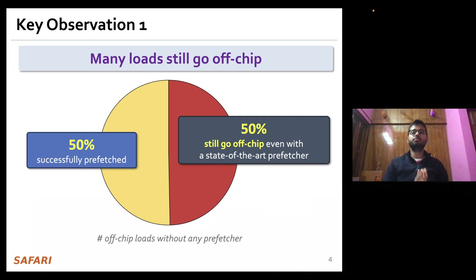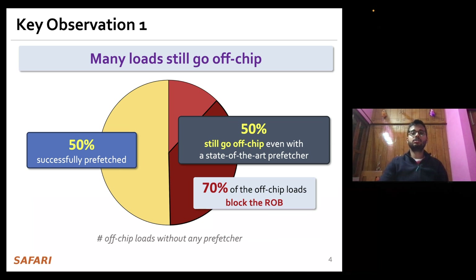However, nearly 50% of the off-chip load requests present in a no-prefetching system are still going to off-chip main memory even in the presence of state-of-the-art prefetchers, and 70% of these off-chip load requests even block the reorder buffer.